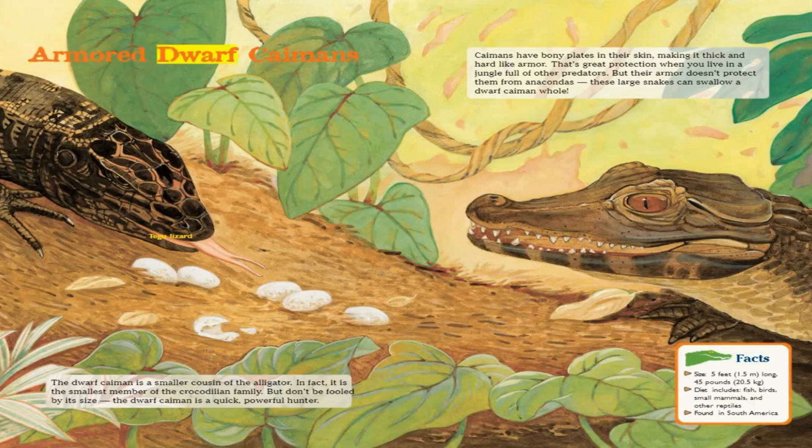Armored Dwarf Caimans. The Dwarf Caiman is a smaller cousin of the alligator — in fact, it is the smallest member of the crocodilian family. But don't be fooled by its size. The Dwarf Caiman is a quick, powerful hunter.